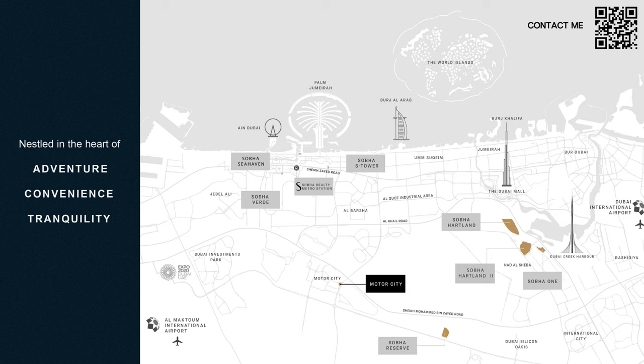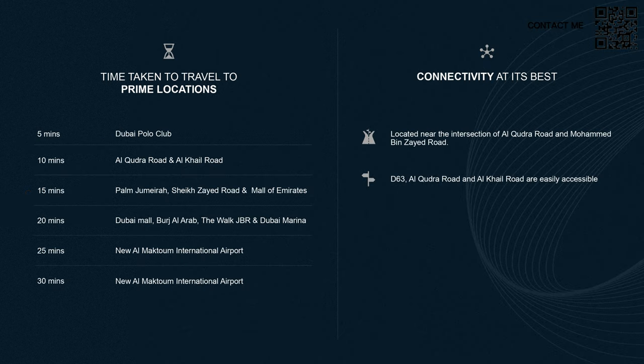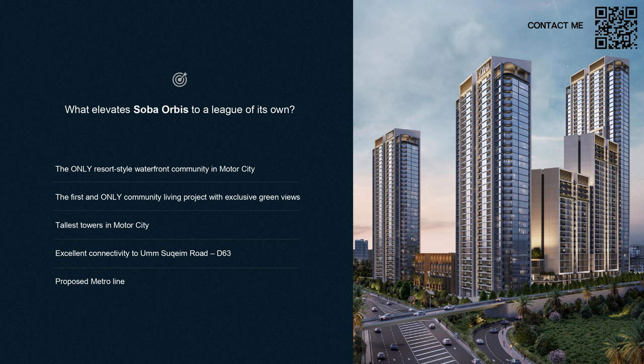You'll also be benefiting from the Al Maktoum Airport development and a lot of growth showing up in that area, while also being close to the old airport and downtown. The travel times are excellent — Al Qudra Road is only 10 minutes, Palm Jumeirah and Mall of the Emirates are 15 minutes away, and Downtown Dubai and Dubai Marina are about 20 minutes away. It's close to Al Maktoum International Airport as well.